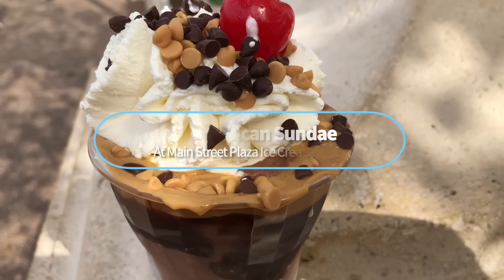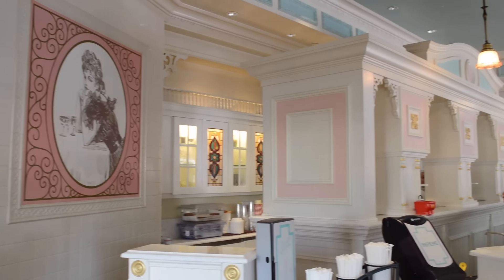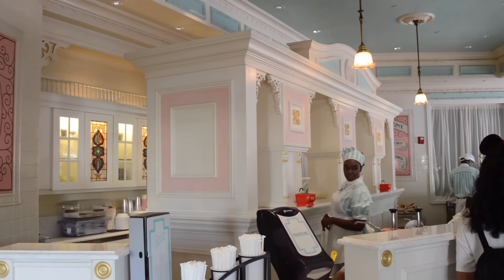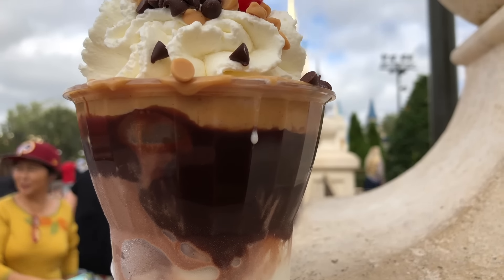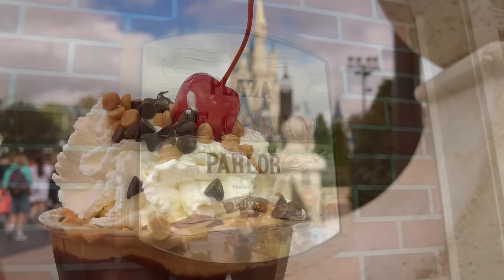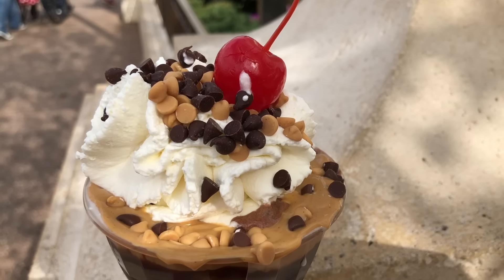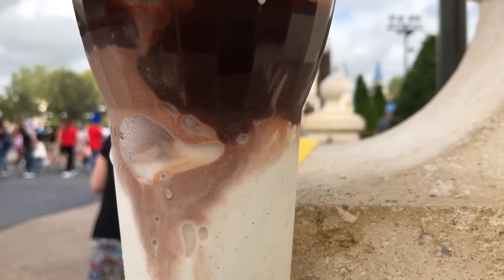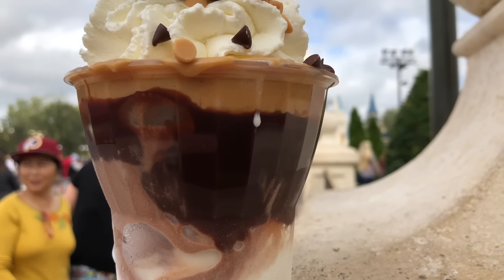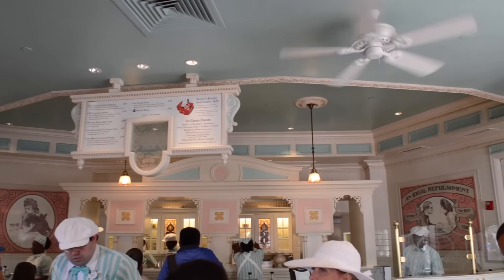I am so excited about this next one because I am still not over the fact that the All-American Sundae was ever not an option at the Main Street Plaza Ice Cream Parlor. During Disney World's 50th anniversary celebration it disappeared, and it came back last spring. The All-American Sundae is back on the menu — old-fashioned vanilla and chocolate ice cream topped with hot fudge, peanut butter, whipped cream, and a beautiful red cherry. It's basically a No Way Jose from Beaches and Cream, just in a smaller, more accessible version.